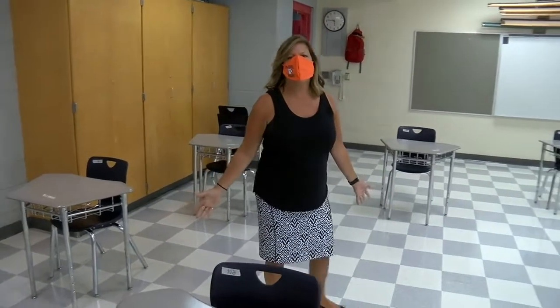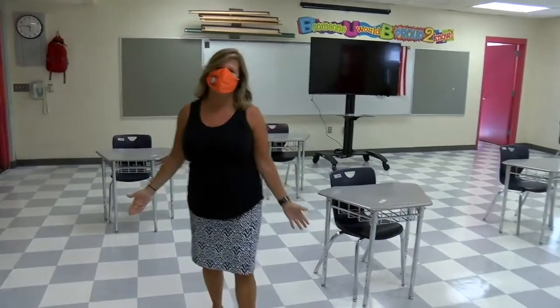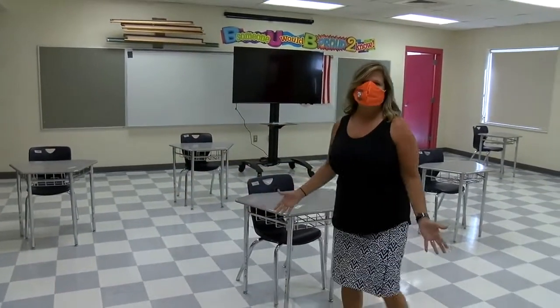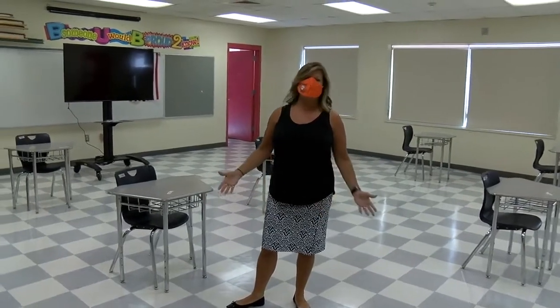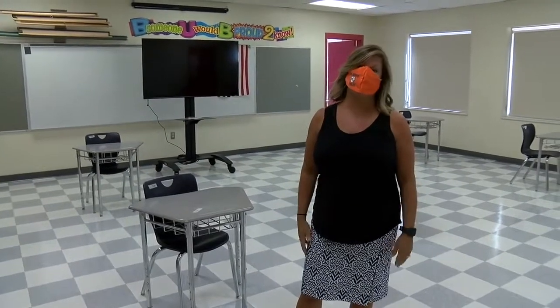Welcome to one of our upper elementary classrooms. As you can see, we have set up desks six feet apart to ensure student safety for both staff and students. Although the physical space has been set up by our custodian staff, who have been working diligently to ensure safety throughout re-entry, teachers will still have an opportunity to put their stamp on the classroom and create a community for students.